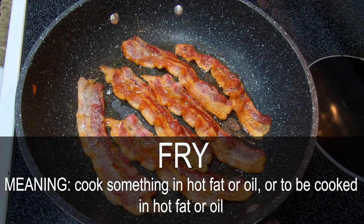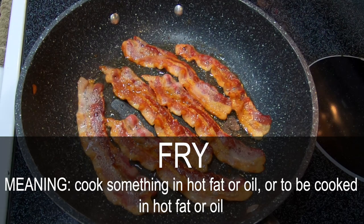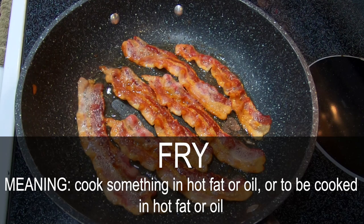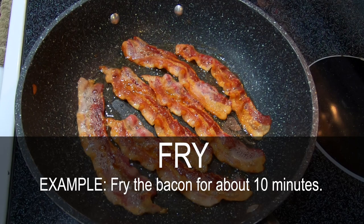Fry. Cook something in hot fat or oil. Fry the bacon for about 10 minutes.